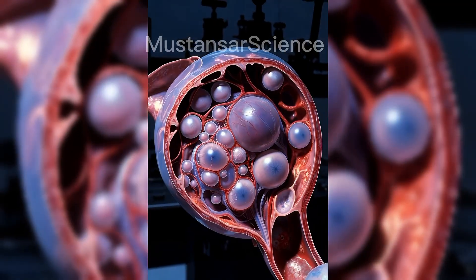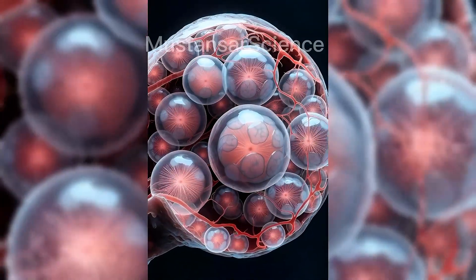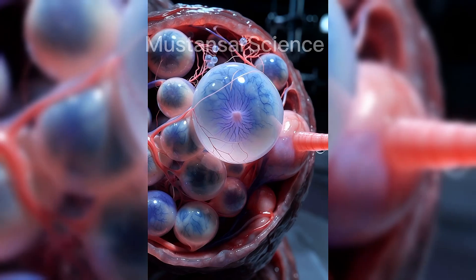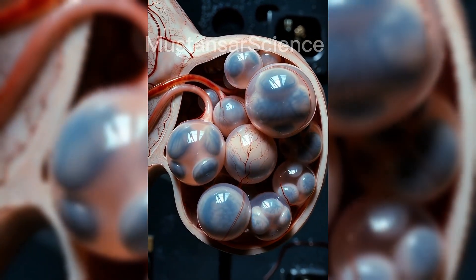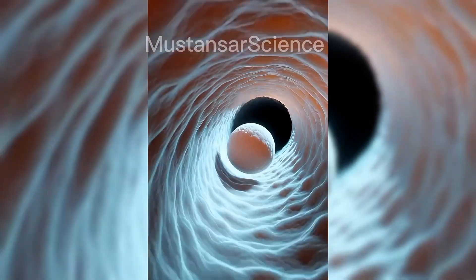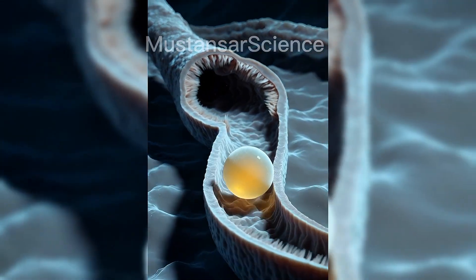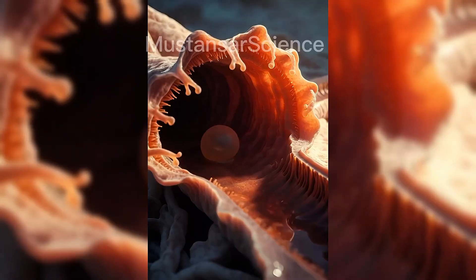The ovaries are the primary reproductive organs. They have two essential functions. First, they produce female sex hormones, estrogen and progesterone. Second, they release egg cells, known as ova, through a process called ovulation. Each ovary contains thousands of follicles, each holding an immature egg. During every menstrual cycle, one follicle matures and releases an egg, while the remaining follicles are naturally reabsorbed by the body. Ovulation usually occurs once every cycle. The ovary releases a mature egg, which is then captured by the finger-like fimbriae of the fallopian tube. This is a critical biological moment, because once released, the egg survives for only about 24 hours.